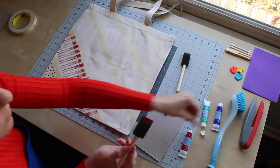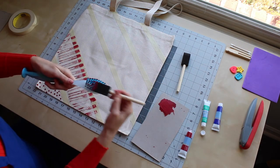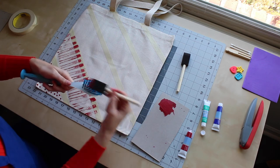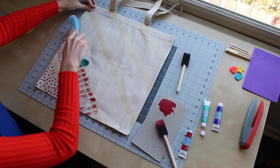Now we're moving into the center stripe of my tote bag, and I'm going to use my dish brush — get a little paint on the edges and then drag it across the canvas. All of the bristles make this kind of cool striped texture.